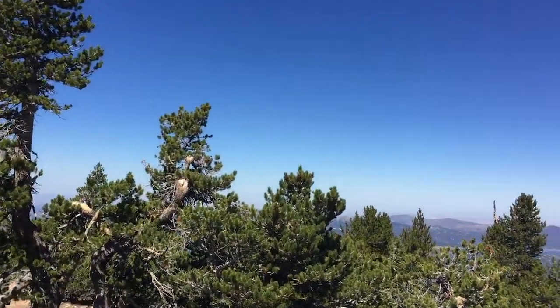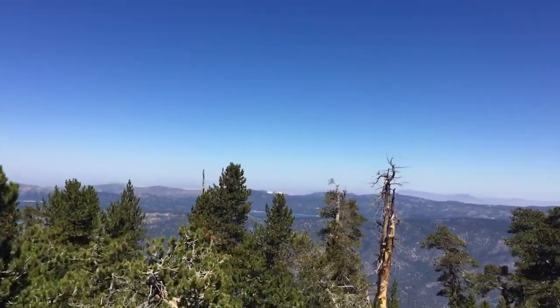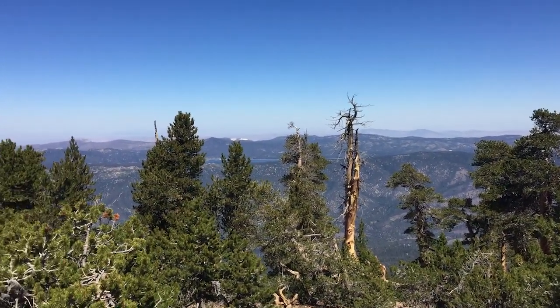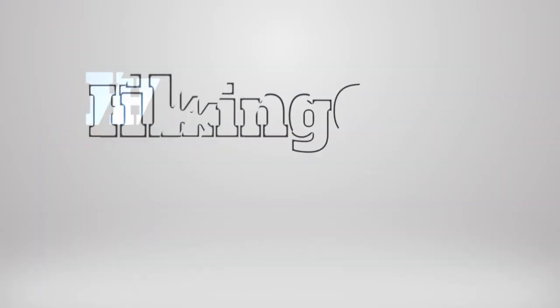The cool thing is you're going to be up above Big Bear, so you can see Big Bear Lake. And that's the hike — check it out, get a permit, and make it happen.